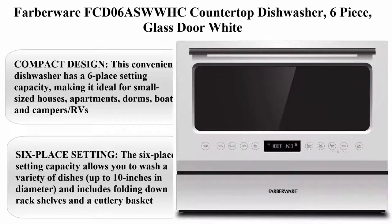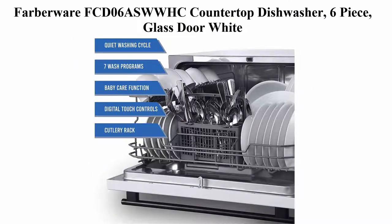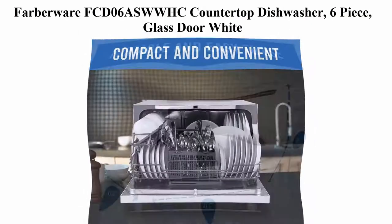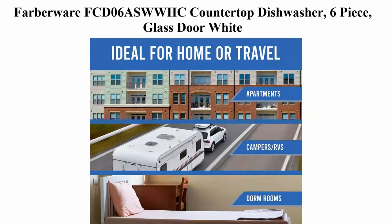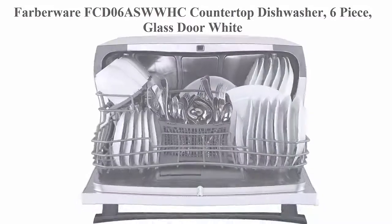Top 6: Farberware FCD06ASWWHC Countertop Dishwasher, 6-piece glass door, white. Compact design. This convenient dishwasher has a 6 place setting capacity, making it ideal for small sized houses, apartments, dorms, boats, and campers and RVs. The 6 place setting capacity allows you to wash a variety of dishes up to 10 inches in diameter, and includes folding down rack shelves and a cutlery basket.